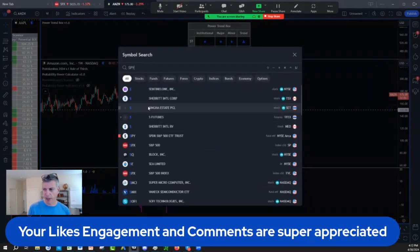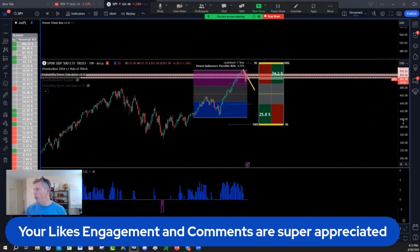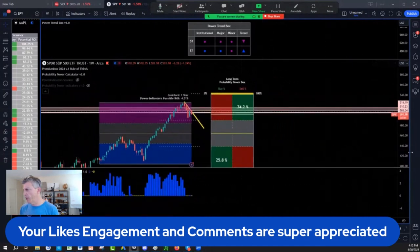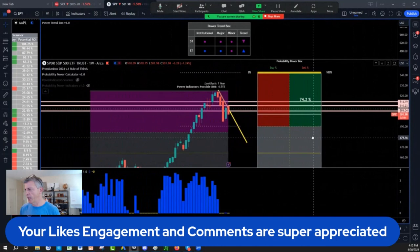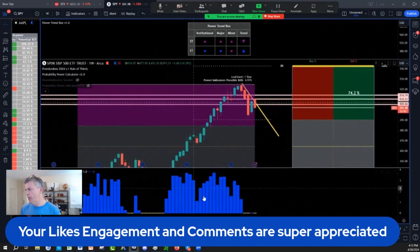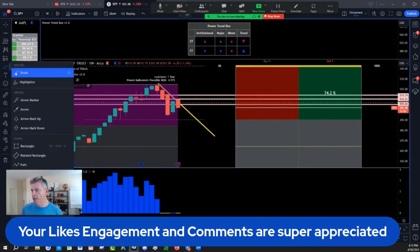Let's go to SPY, and then we'll come back on Amazon. The game plan was: if we finish below 505-507, we would keep the intraday position even with the Amazon earnings. The SPY is re-entering here with a lower high, lower low structure before FOMC.